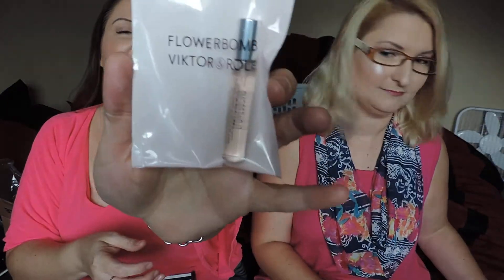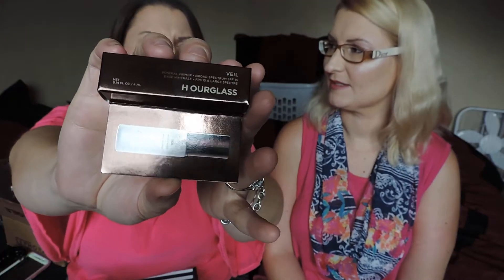Flowerbomb by Viktor & Rolf. I do own a full-size version of this, so she can give it to me as a trade for my They're Real Mascara. That works — that and one other sample. And then Tom Ford's Indian Rose Lip Color. I do want some of his perfumes, but they are quite expensive. And then Veil Hourglass Mineral Primer. We did just get an Hourglass Foundation Stick in one of our boxes recently.